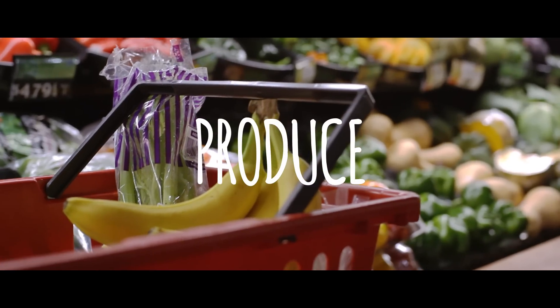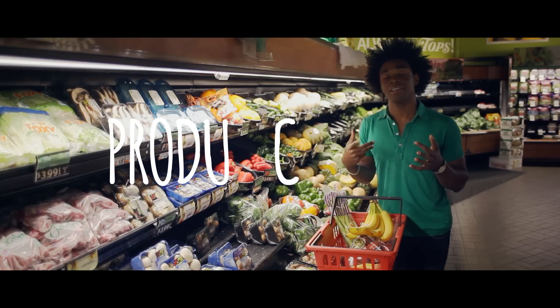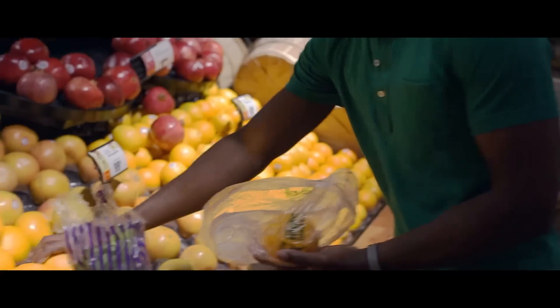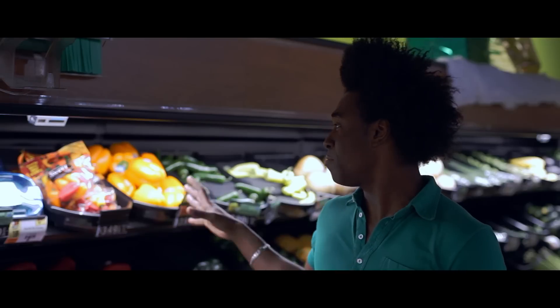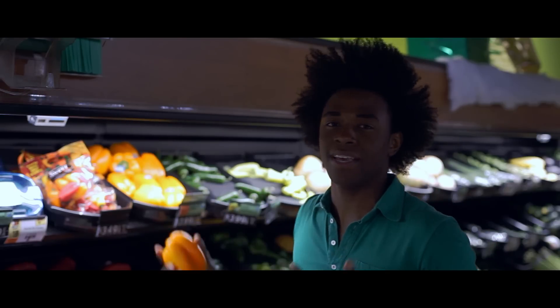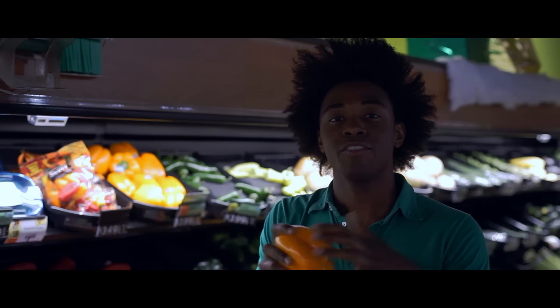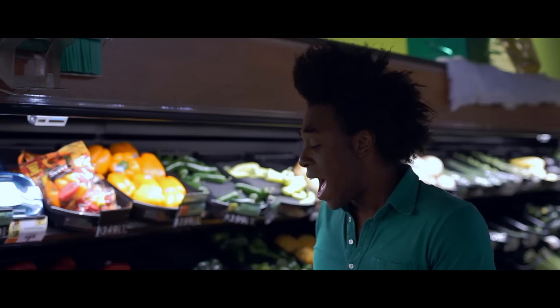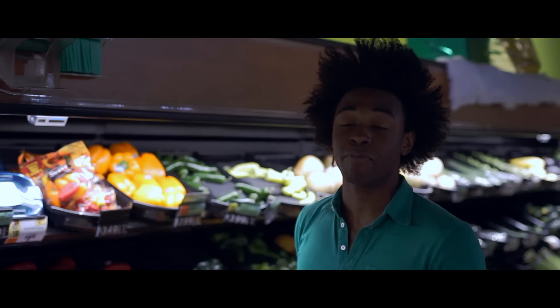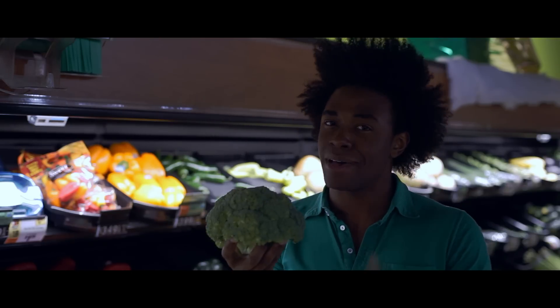I love the produce section because it's full of vibrancy and color. I love shopping in season because not only are you saving money, but it ensures your food tastes better. I've got some beautiful peppers here — I can add them into a stir fry. When buying produce, make sure there are no bruises or damage, because you want to be able to eat and enjoy it. I've also got a really good unit price on this broccoli, so I'm getting more for my buck.